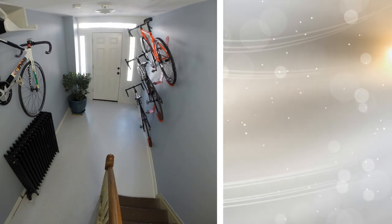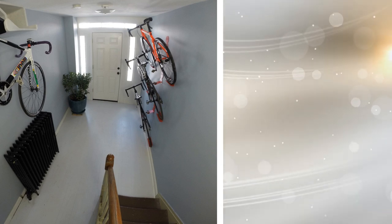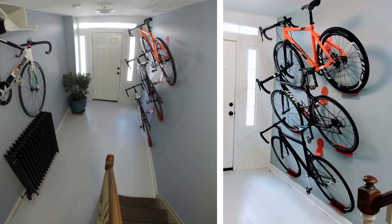Tip 7: If you do not have a garage space, you would have to make room for your bike, and one of the ways to do it is by hanging your bike. Apart from the kitchen and bedroom, you can hang your bike in any available space.